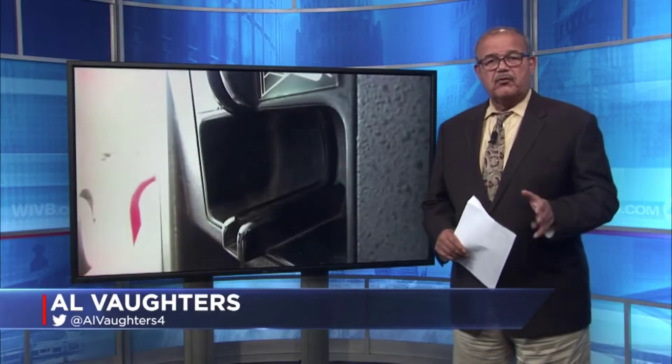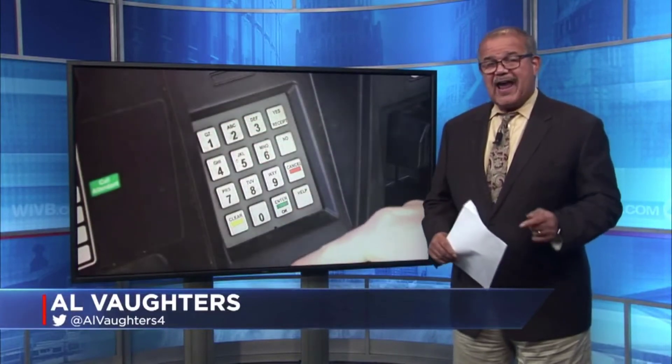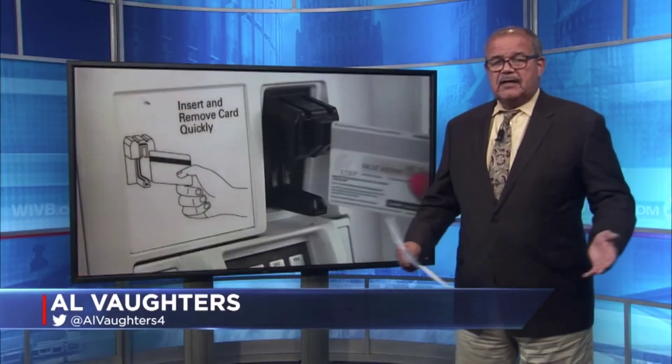And it gets even scarier. If a skimmer can insert a Bluetooth skimmer inside a gas pump or even a cash register, by the time the device is detected the crooks can be long gone. There's a new generation skimmer that can transmit your credit card data by cell phone anywhere in the country.